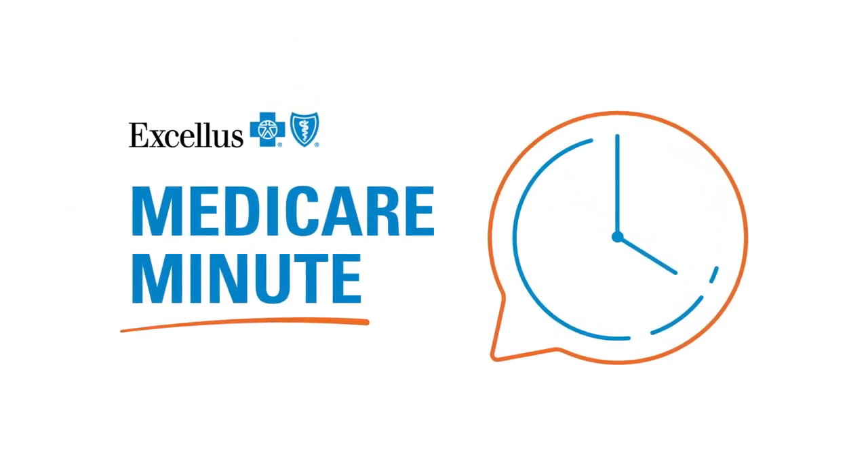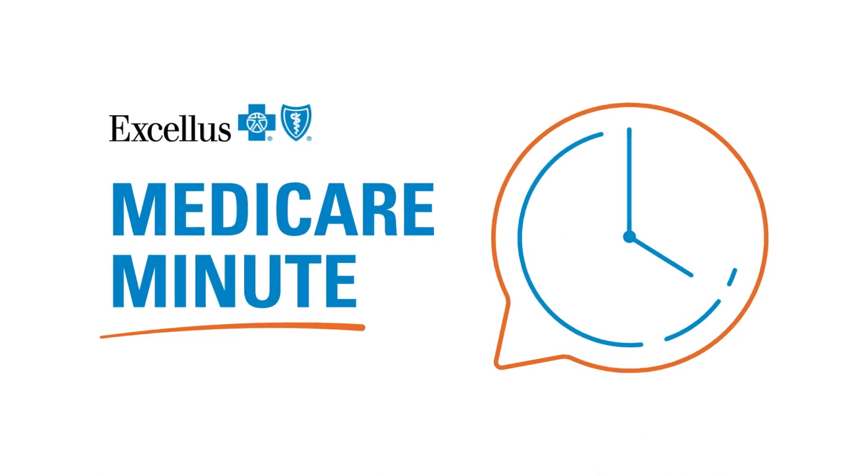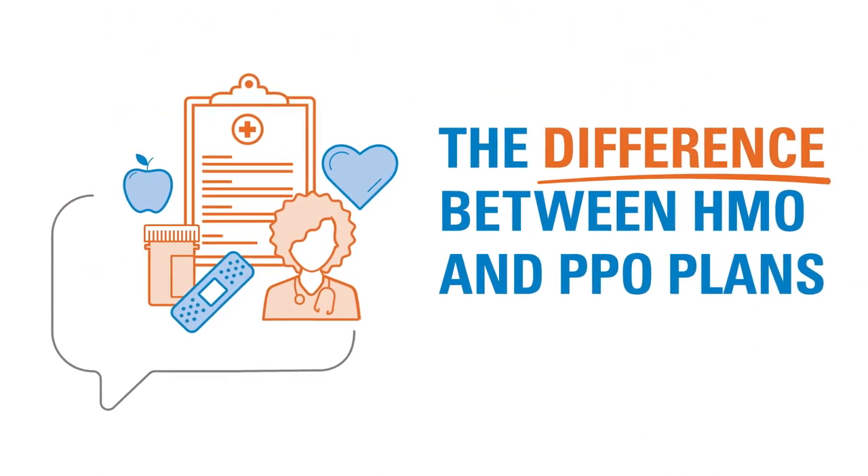Welcome to our Medicare Minute series, where you'll get quick, simple answers to some common Medicare questions. Next up, what's the difference between HMO and PPO plans?